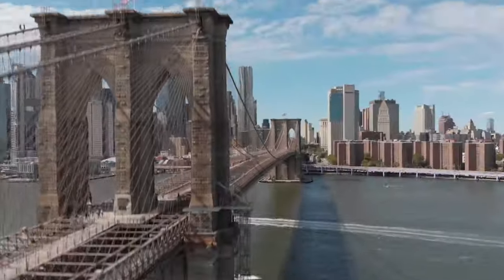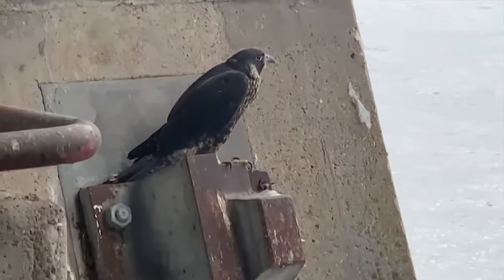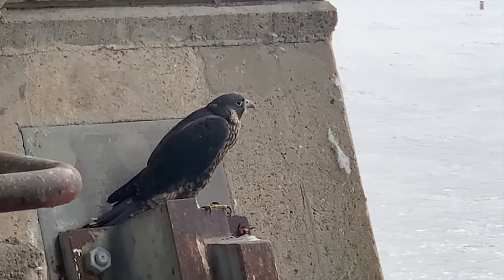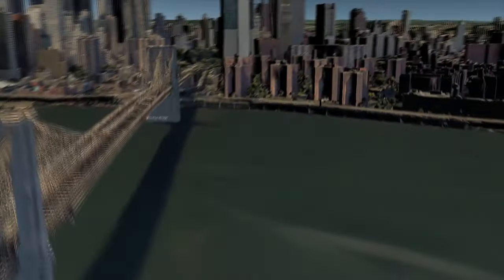The bridge is so tall it's home to several Peregrine Falcons, which are the fastest animals on record, capable of reaching speeds of over 200 miles per hour. Once we crossed the river, we headed to the Brooklyn Bridge Park, which has stunning panoramic views of the Manhattan skyline and the East River.